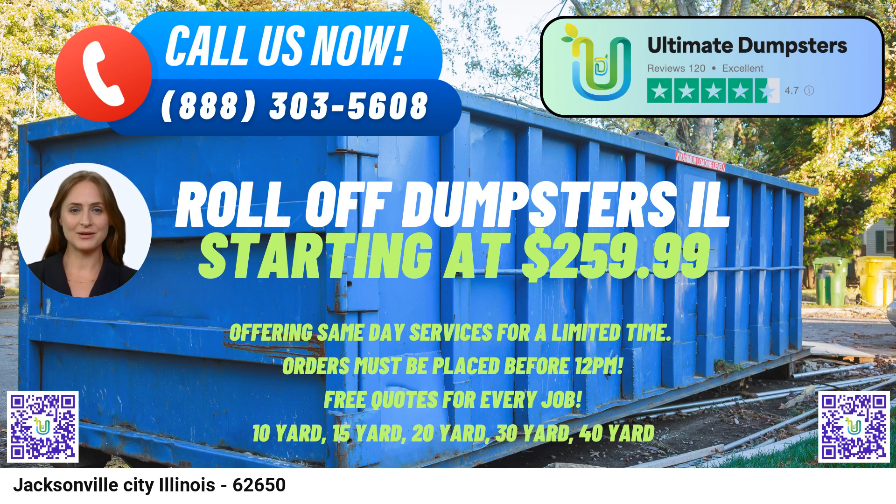The 20-yard dumpster has dimensions of approximately 22ft long x 8ft wide x 4ft tall. This size is commonly used for larger home projects such as kitchen or bathroom renovations, and small to medium-sized commercial projects.